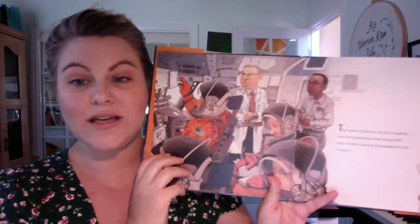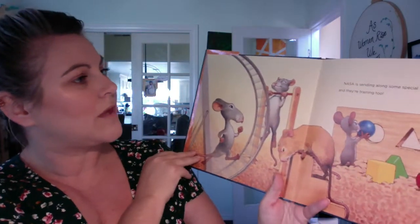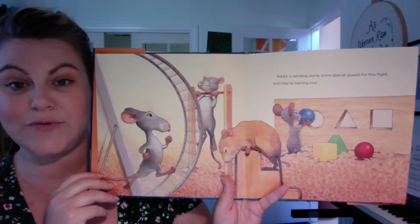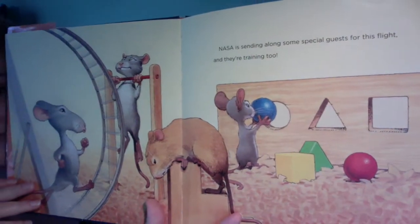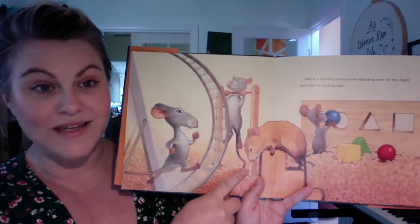The space shuttle is set for launch. The astronauts are doing their last minute training to prepare for the mission. NASA is sending along some special guests for this flight and they're training too. Who are these special guests?